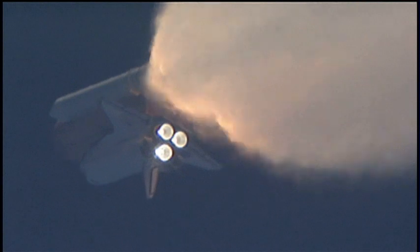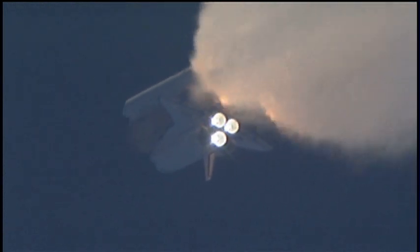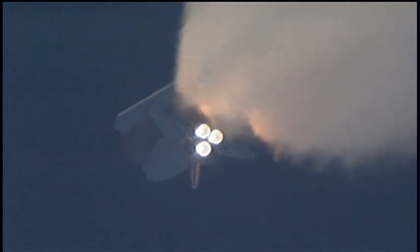All three auxiliary power units that provide hydraulic power to the orbiter's systems are in good shape, as are the fuel cells providing electricity to all of the systems on board. Atlantis is already 19 miles in altitude, downrange from the Kennedy Space Center, 20 miles, traveling 2,500 miles per hour.